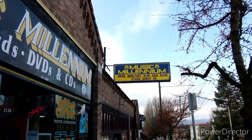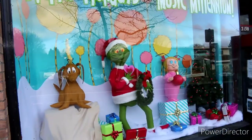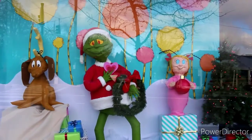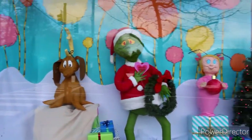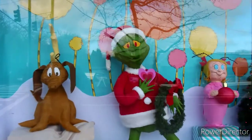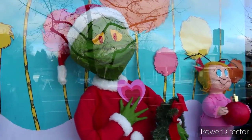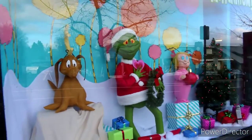Always like to stop in and check out Music Millennium. They've got the Grinch, and Mary Lou Who, and also the little doggy as well. But Grinchy looks a little less Grinchy — looks like his heart grew three times the size this day. Awesome.